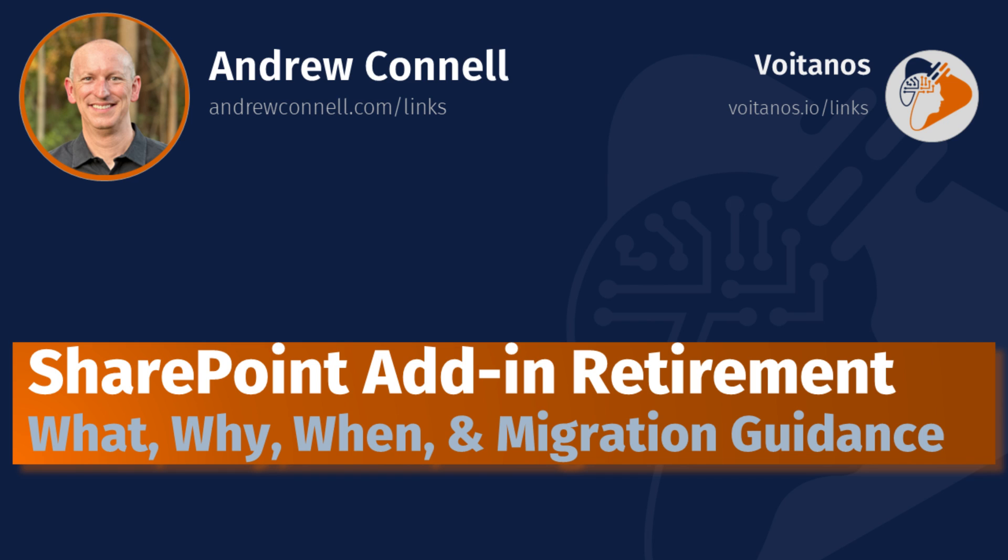Thank you very much for the opportunity to present this today. I'm going to be kind of quick here — this is not a really long pitch, but I've got a couple of links I'm going to share at the very end and post in the chat as well. My focus today is around the SharePoint add-in retirement notice — basically answering questions I've been getting from customers around the what, the why, the when, and some guidance around the most popular questions I've been seeing.